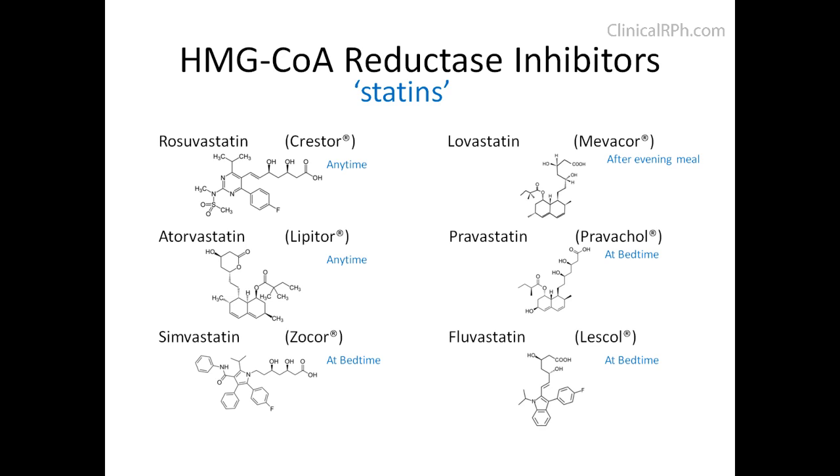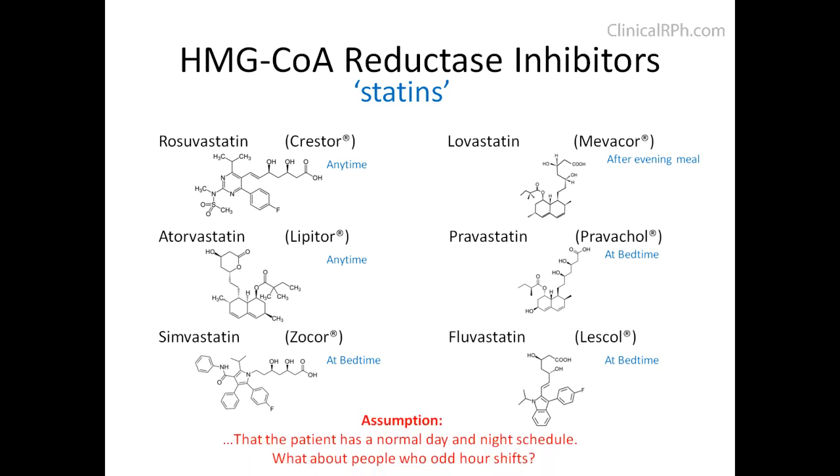With Rosuvastatin, the half-life is about 19 hours, and with Atorvastatin, it's about 15 to 30 hours. An assumption that's made is that the patient has a normal day and night schedule.